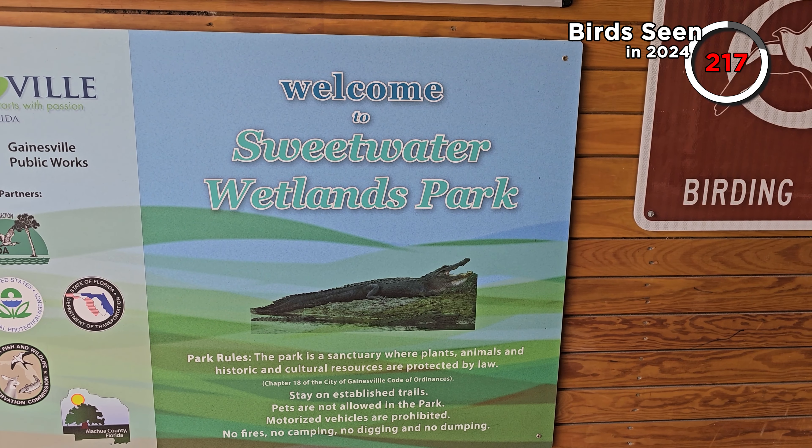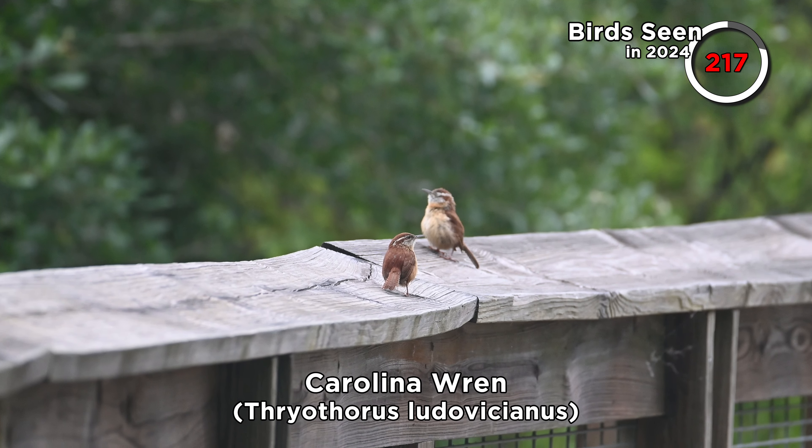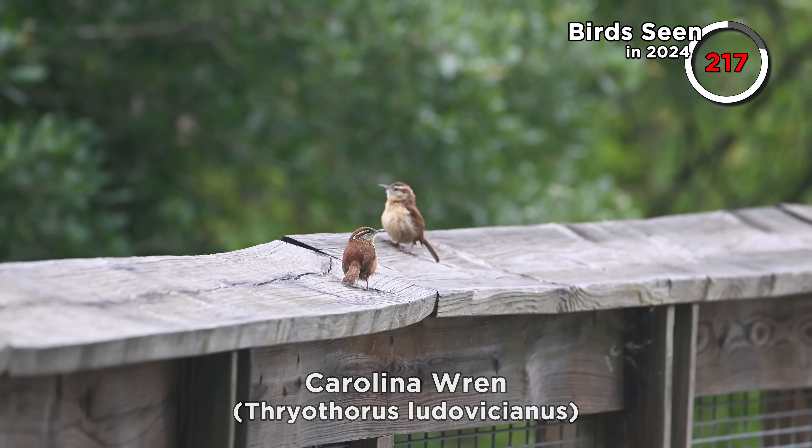We are at Sweetwater Wetland Park — that's the sweet place we mentioned. See if we can pick anything new up here. We've already heard Carolina Wren having a bit of a face-off and there's a white-eyed vireo in the background, quite well hidden. We'll see if we can pick up any new species or anything cool here.